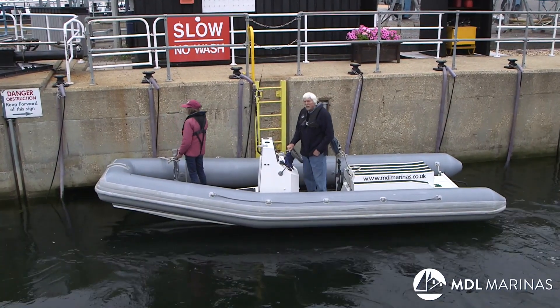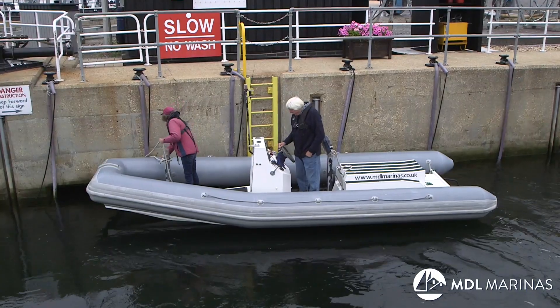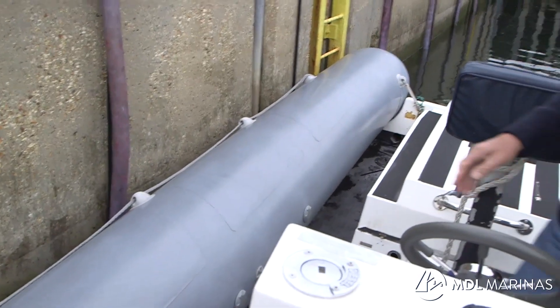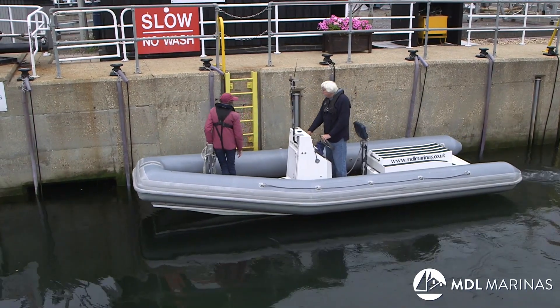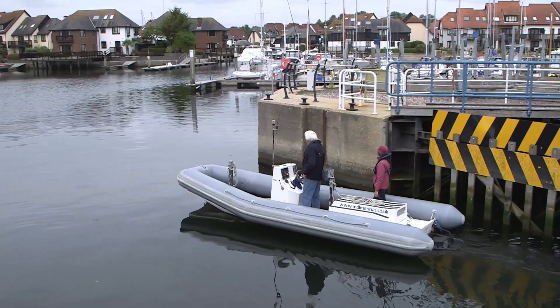Levels have equaled off. Gates are open. So we start our engine — get ready to let go. It can be a very painless procedure, a lock. This particular lock is a very nice one; the guys know what they're doing. Everything's calm in here. And once you get down that gate, it's happy days.